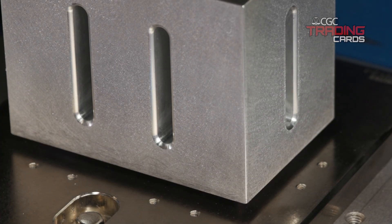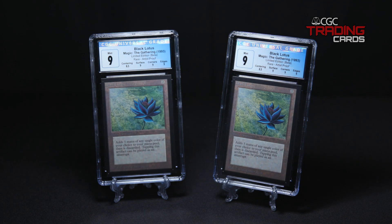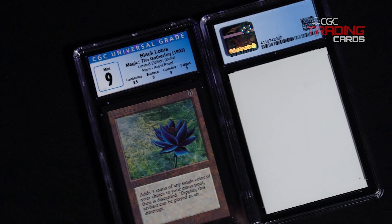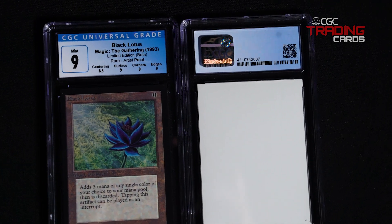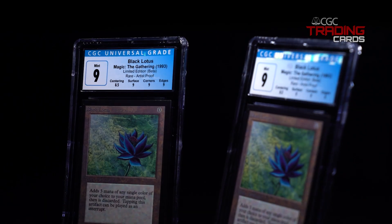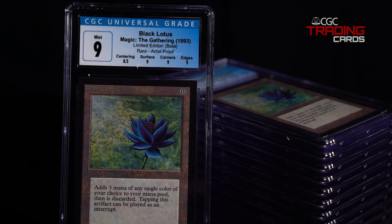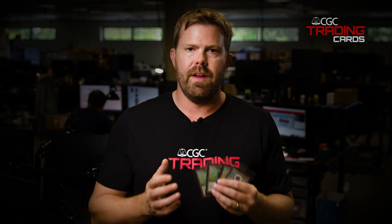The most remarkable part is that we actually have two of these — two of them at the same time. Having two of these iconic masterpieces of Magic: The Gathering is just remarkable in itself. These cards are so rare that it's unprecedented to see them as a pair, and it's just one of the things that advanced collectors really enjoy because of the rarity of these items.